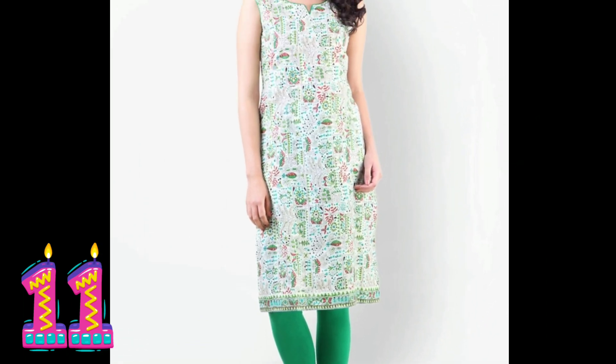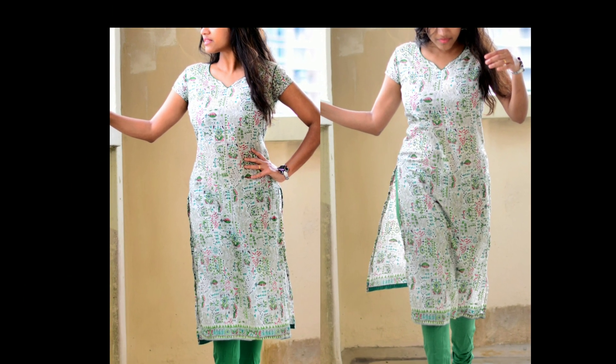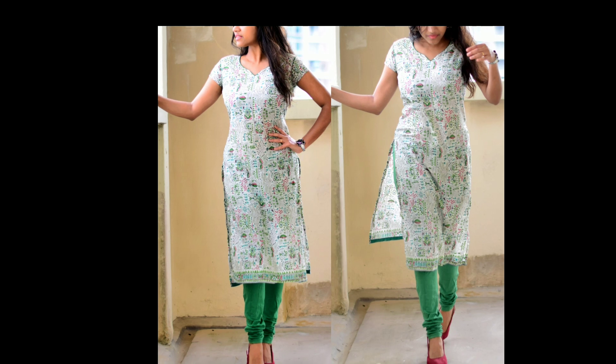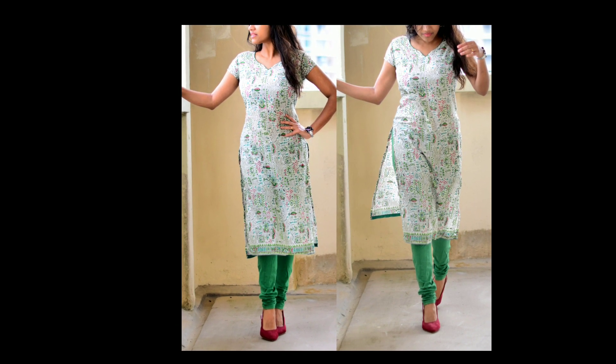A green printed cotton kurti — this can be used as regular wear and is very comfortable. It is a sleeveless dress, but most of my kurtis I attach sleeves to because I regularly wear them to the temple. Just to follow the temple dress code, my kurtis are with sleeves.